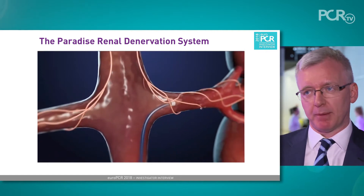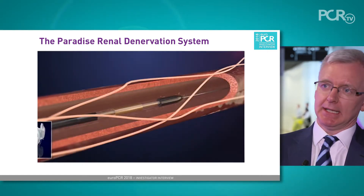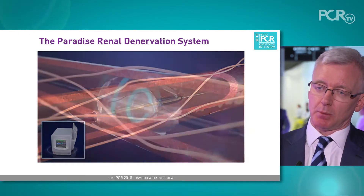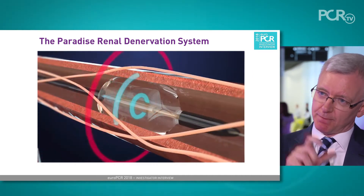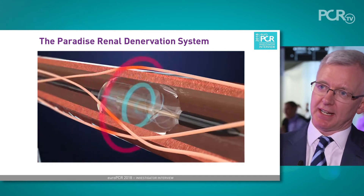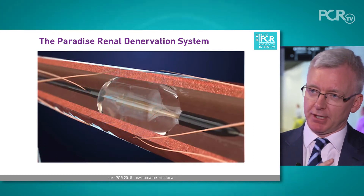We do a percutaneous procedure with femoral arterial access, six French access, and then we pass a catheter up to the renal arteries and use the Paradise device, which is an ultrasound catheter that inserts over a wire into the renal arteries. We're looking for a renal artery longer than 25 millimeters, which allows five millimeter energy deliveries in at least two sections of each renal artery. That catheter can deliver energy from one to six millimeters into the renal adventitia, which allows successful denervation of the renal sympathetic nerves.